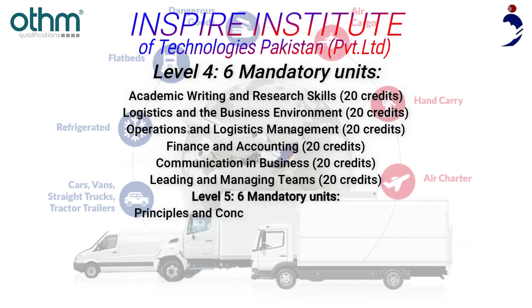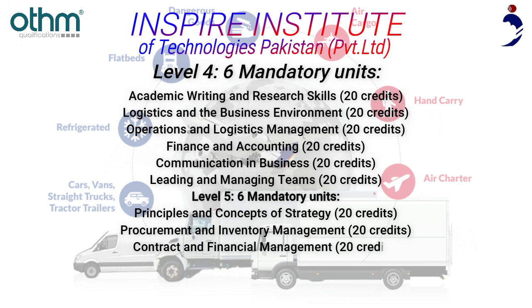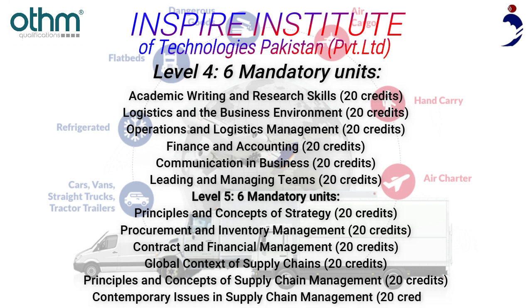Level 5 — 6 Mandatory Units: Principles and Concepts of Strategy (20 credits), Procurement and Inventory Management (20 credits), Contract and Financial Management (20 credits), Global Context of Supply Chains (20 credits), Principles and Concepts of Supply Chain Management (20 credits), and Contemporary Issues in Supply Chain Management (20 credits).